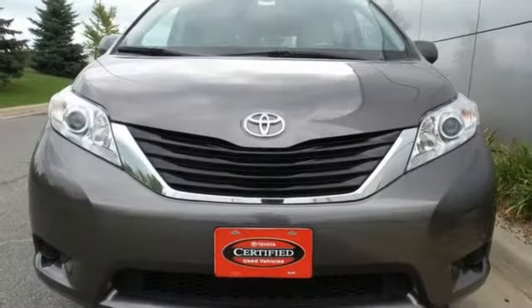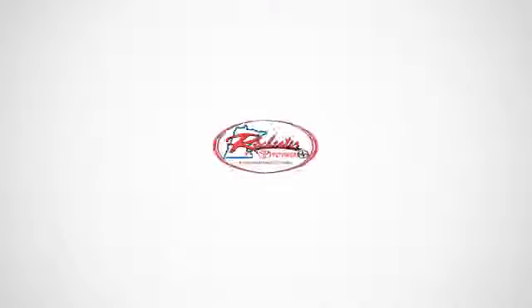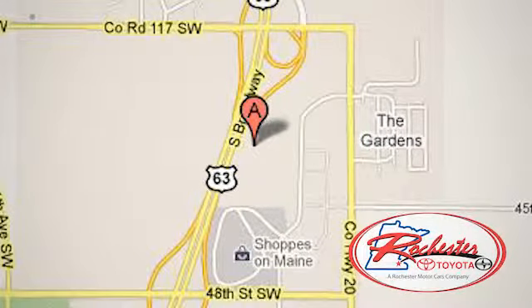Stop in for a test drive today and see how well this minivan performs. Experience the difference at Rochester Toyota Scion. We're conveniently located between 40th Street and 48th Street Southeast on Highway 63 South in Rochester, Minnesota.